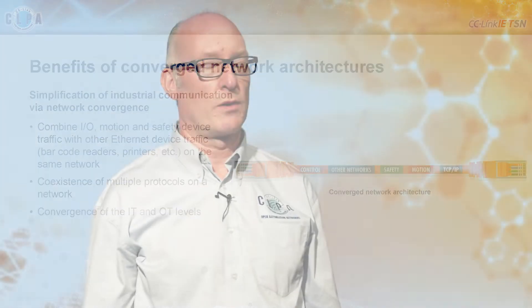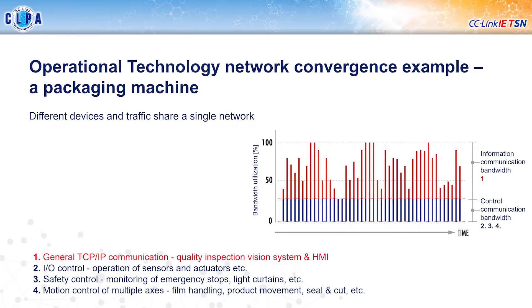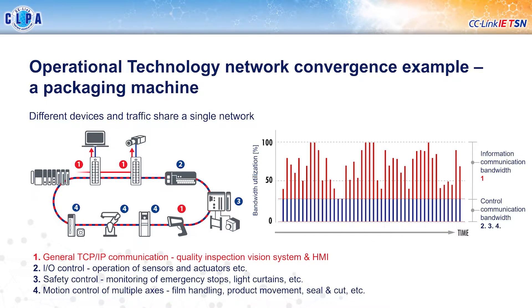Let's look at how this works in real life, taking the example of a packaging machine. You can see a network with a variety of different devices connected together. The red-numbered devices are normal IT-type devices — a barcode reader, a machine vision system, a PC and so on. The blue-numbered devices are the actual automation devices running the machine: PLCs, servos, drives, I/O and so on. TSN allows the traffic from all these different devices to be combined on the same network architecture. Even though bandwidth utilization may vary over time, these devices communicate together without interfering with each other because of the mechanisms TSN provides.